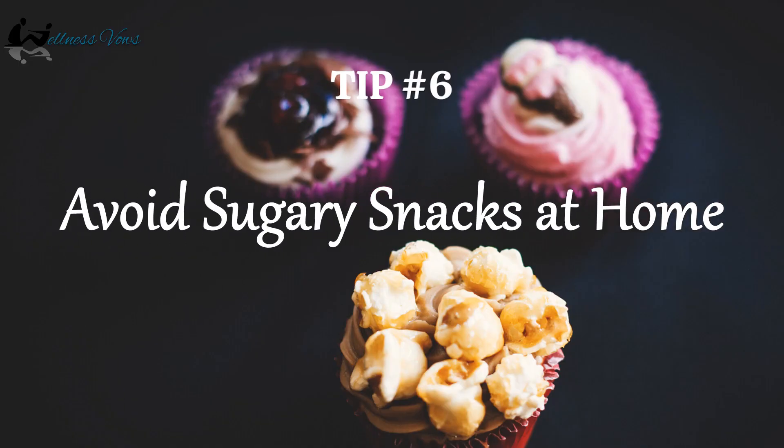Tip number six: avoid keeping sugary snacks at home. If you have sugar-filled snacks at home, then you will reach out to them when you are hungry. Studies have shown that your body clock increases hunger and cravings for sweet and starchy foods in the evening. So try to distract yourself by involving yourself in some activity to shift your mind to something else — a change in thought and environment will help stop your cravings.